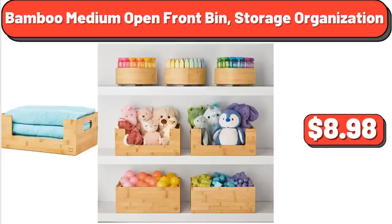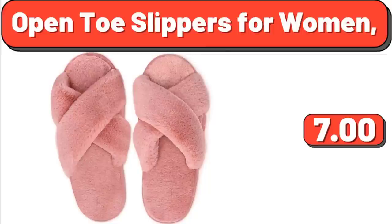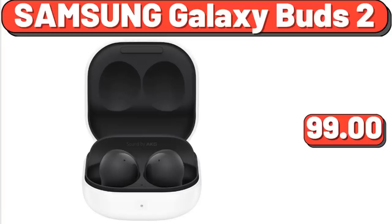2 Cordless Full Wood Blinds, $49.98. Open Toe Slippers for Women, $5.99. Samsung Galaxy Buds 2, $99.